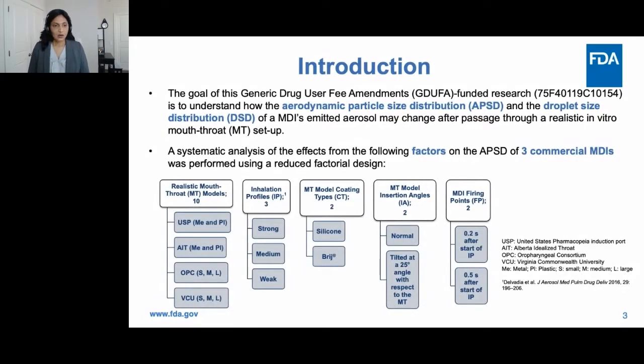The goal of this GADUFA — Generic Drug User Fee Amendments — funded research is to understand how the aerodynamic particle size distribution obtained through cascade impactor-based measurements, and the droplet size distribution obtained through laser diffraction-based measurements of an MDI's emitted aerosol, may change after passage through a realistic in vitro mouth-throat model setup.